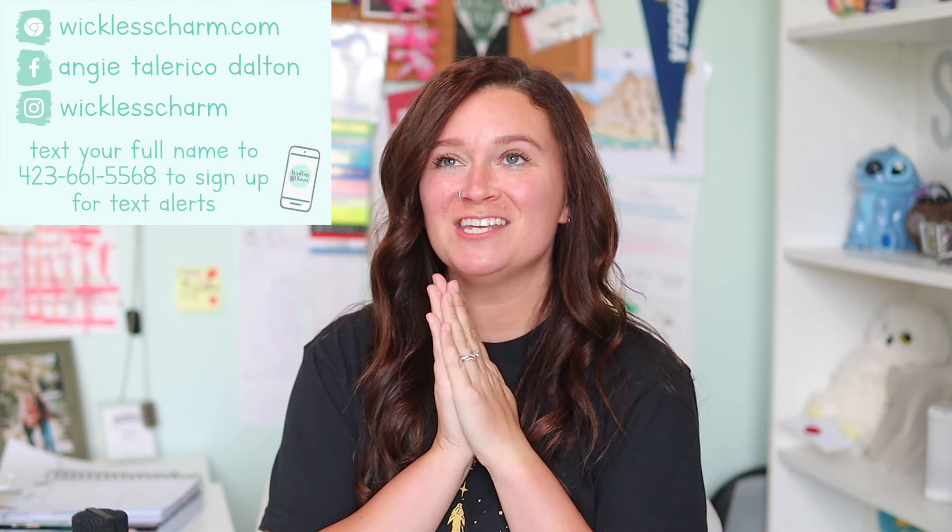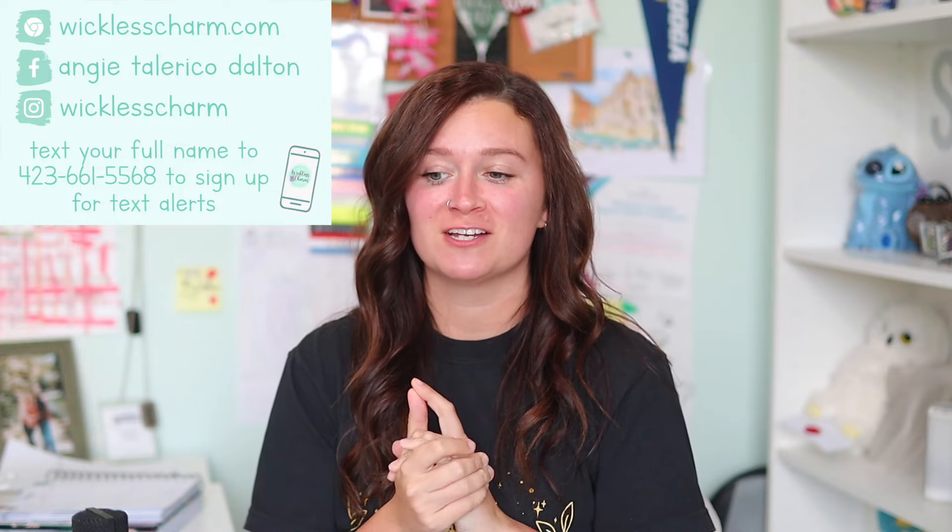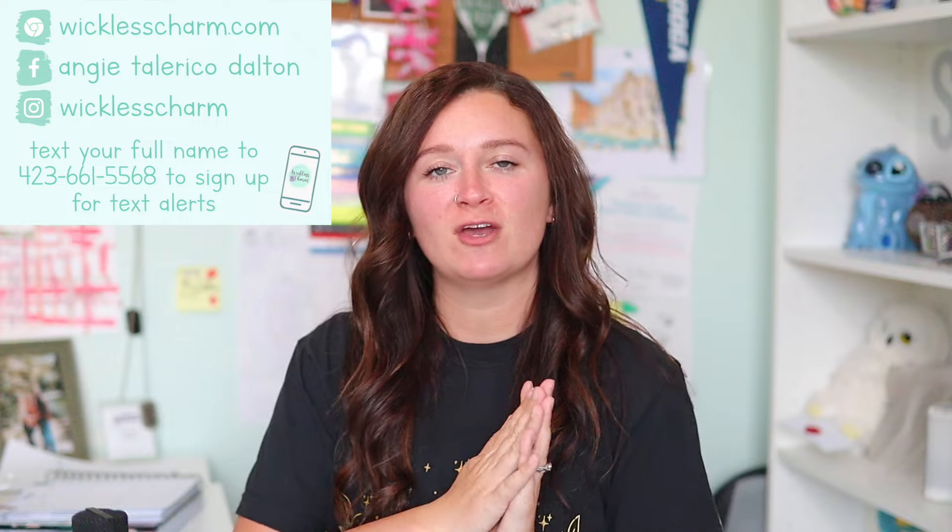Hey guys, what's up? Welcome back to my channel. Today you are getting an exclusive sneak peek to our 2024 summer collection. It's beautiful. But before we dive in, welcome if you're new here. Please subscribe if you haven't already.